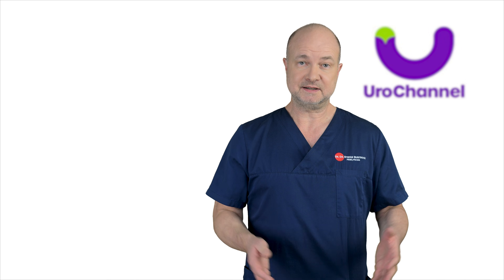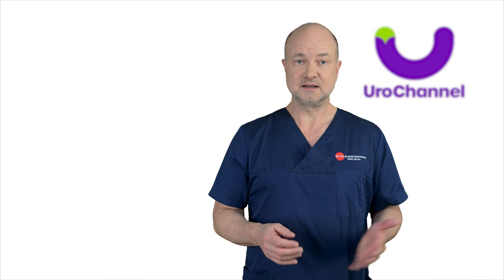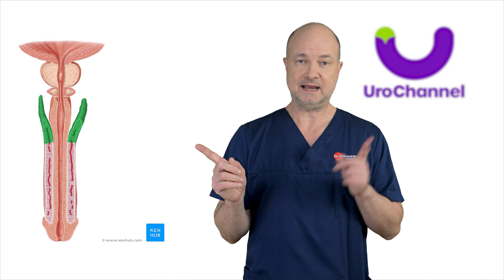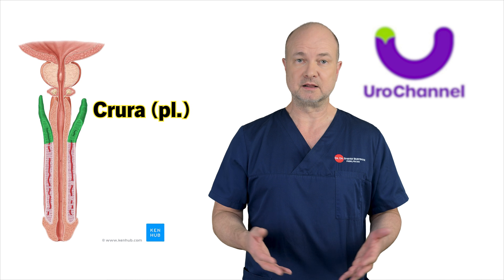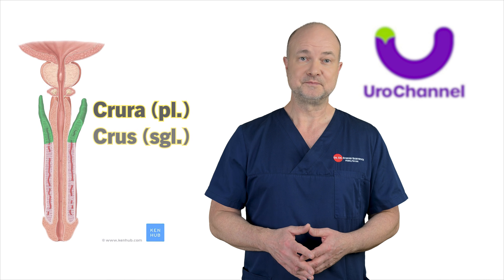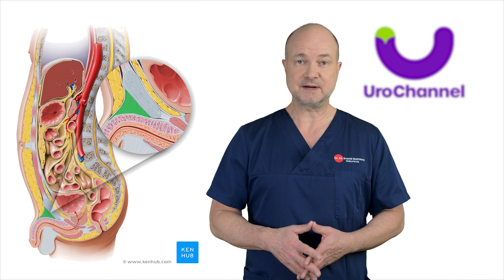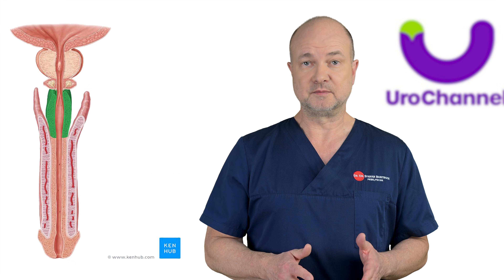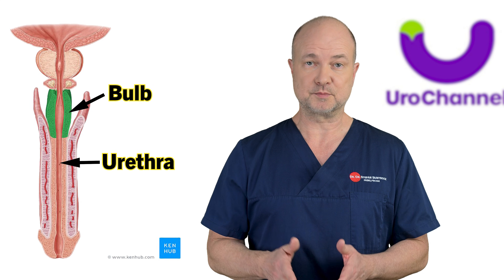Now I would like to draw your attention to some hidden parts of the penis. It's got to have some kind of root, right? The corpora cavernosa extend into the body and spread to the left and right. This part of the penis is called the crura — that's plural; singular is crus. On top, the corpora cavernosa are anchored to the pubic bone by a firm structure called the suspensory ligament of the penis. The corpus spongiosum extends into the bulb of the penis, and the urethra runs inside the corpus spongiosum.